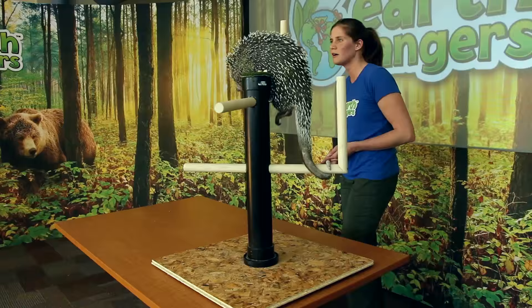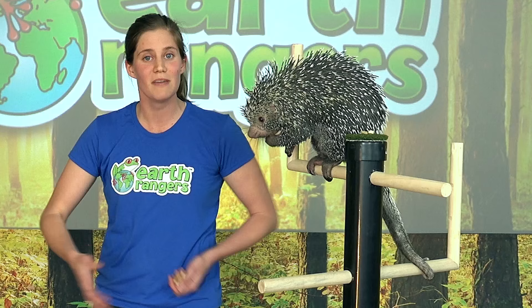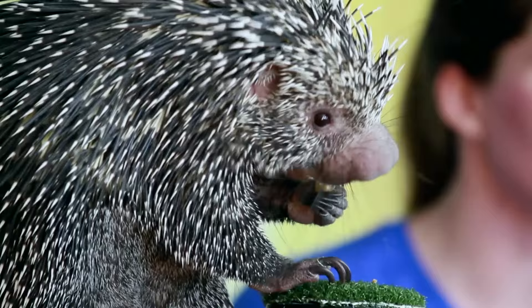As she is demonstrating very well for you today, she is an amazing climber and she has many different adaptations that allow her to climb very well. The first one I'd like to point out is her nice long claws on her hands and her feet. These long curved claws allow her to grab onto branches as she's climbing and to hold on and reach for her food.